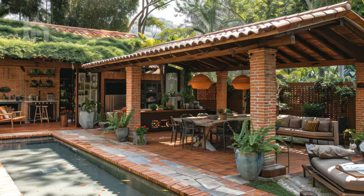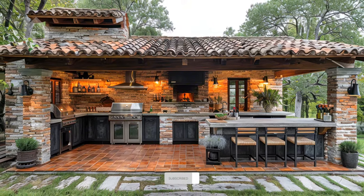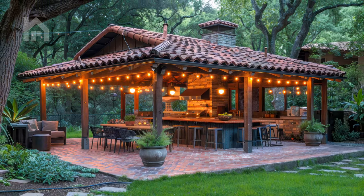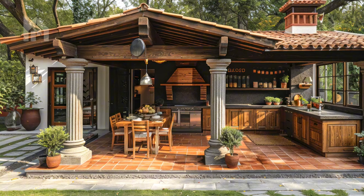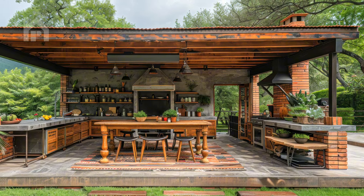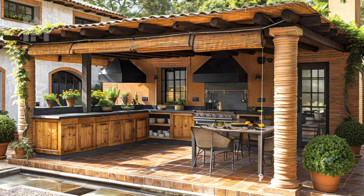When embarking on the journey of creating the ultimate outdoor kitchen pergola, a meticulous approach to design is paramount. From selecting the perfect location to incorporating state-of-the-art amenities, every aspect demands careful consideration to ensure a harmonious blend of functionality, aesthetics, and environmental consciousness. The first step is to carefully evaluate the potential locations within your outdoor space, considering factors such as sun exposure, wind patterns, and proximity to the main living areas of your home.